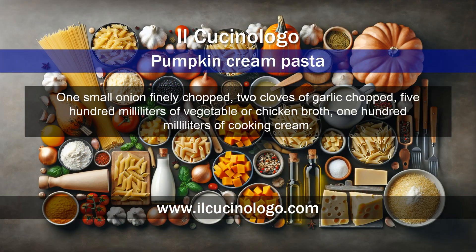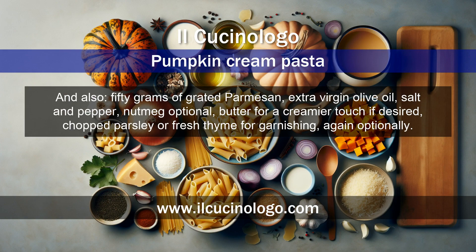One small onion finely chopped, two cloves of garlic chopped, 500 milliliters of vegetable or chicken broth, 100 milliliters of cooking cream, 50 grams of grated parmesan, extra virgin olive oil, salt and pepper.